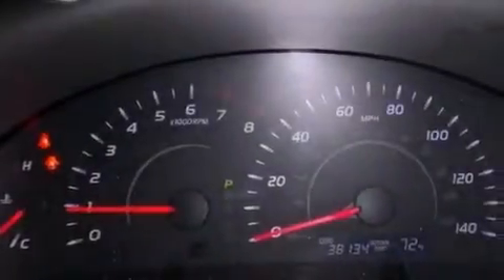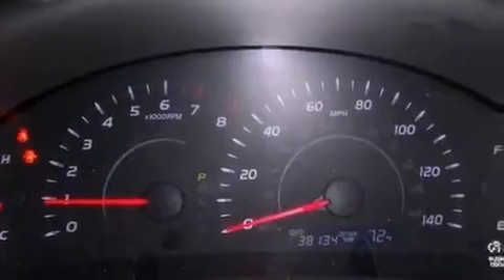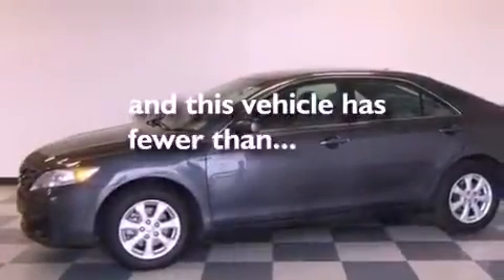Additional features include an anti-lock braking system, rear curtain airbags, and a multi-function display. This vehicle has less than 38,000 miles.